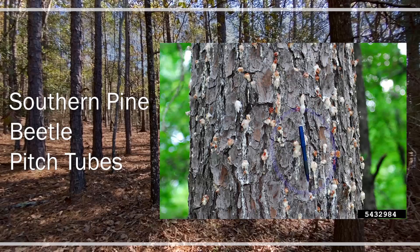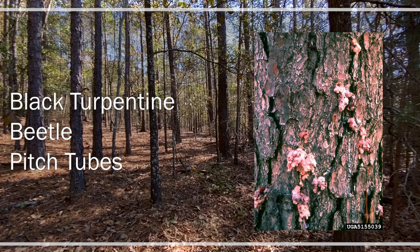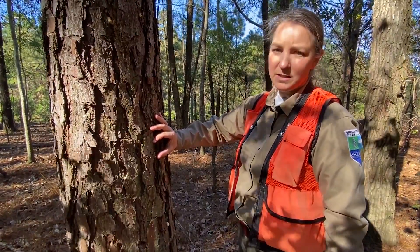When we talk about southern pine beetle, the pitch tubes are usually small and in the bark crevices. Ips beetles are similar in size but will be on the flat bark plates of the pine tree. Black turpentine beetles have a much larger pitch tube — usually about the size of a quarter — and only in the first eight to ten feet of the trunk.